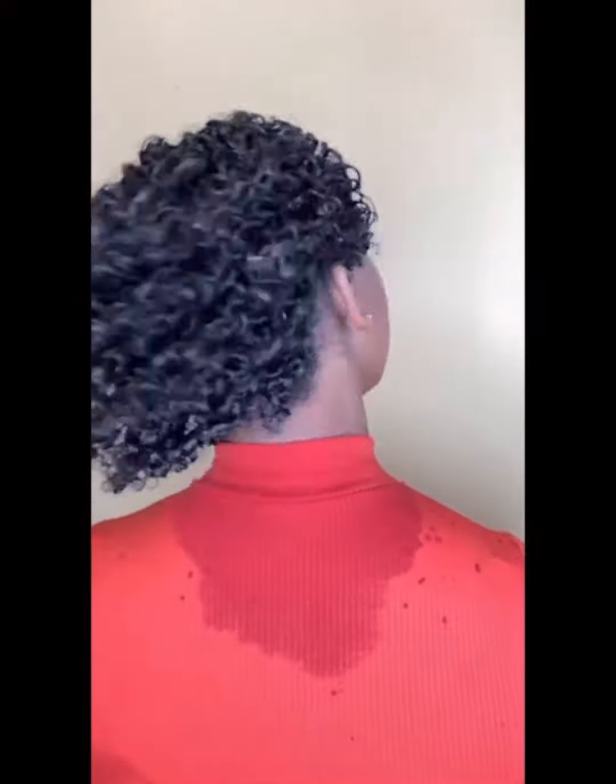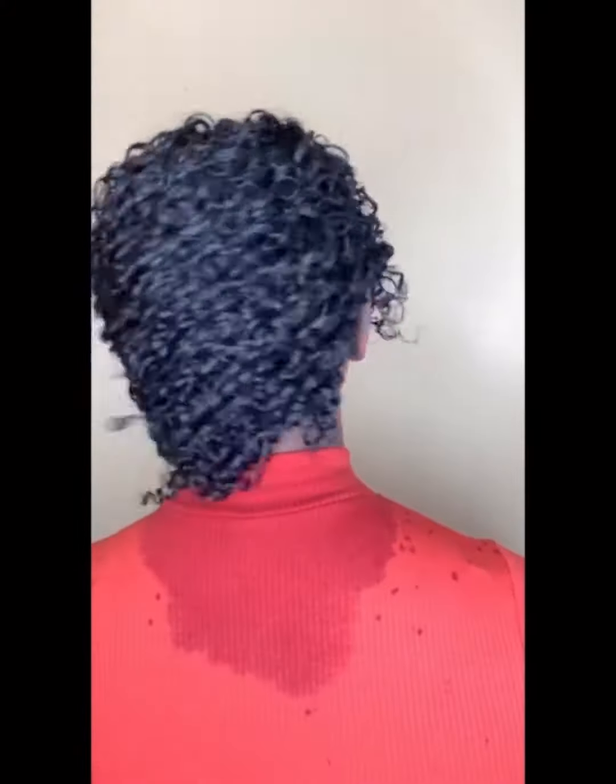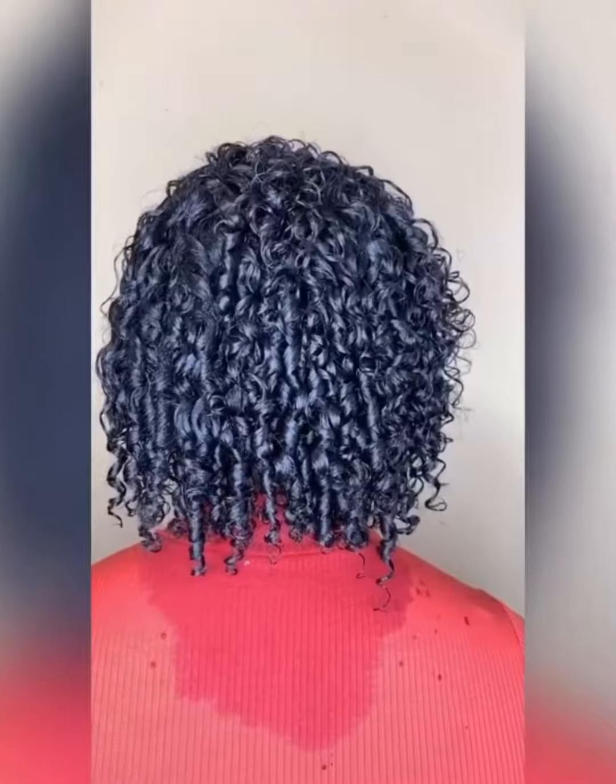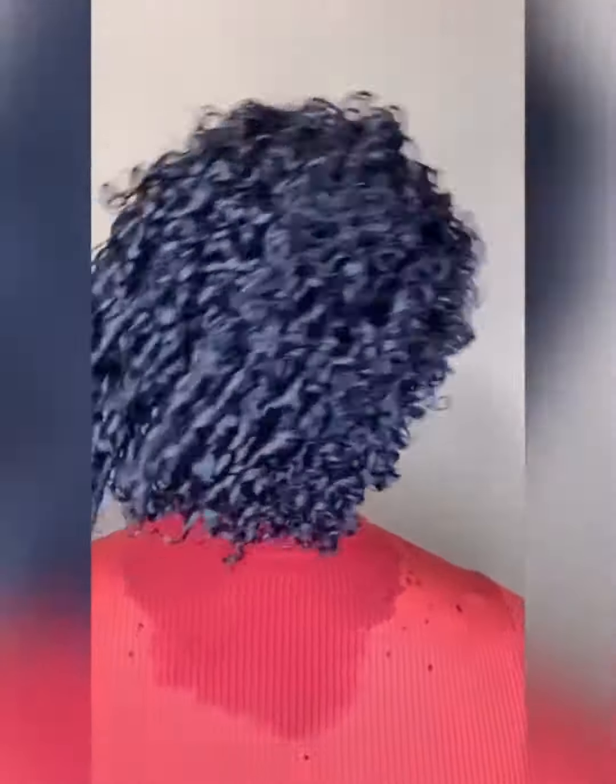Here's another curly perm after I did it. She's a young girl as well — I think she's in the 10th grade as well. I left a tad bit of texture in. This is the first client.